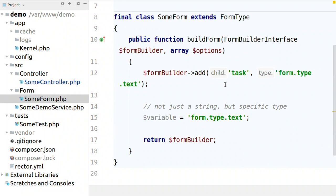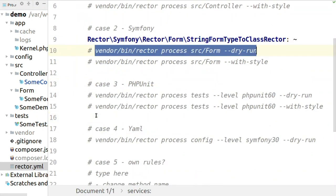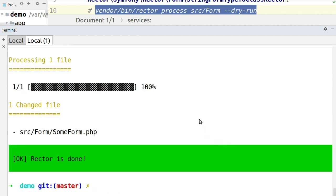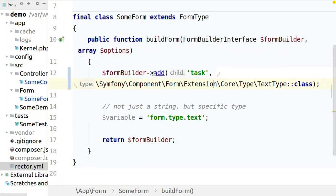Some other change that happened — to show you it's not only string and replace. Here we have form type text. In Symfony, this was actually replaced by a class type. So we have to find what is the new class for this and replace it and import it. Or again, you can run it with Rector. And you see that it replaced the string with the class type but left the other string. So if you would be doing this with PHPStorm find and replace, you would probably have many false positives. But Rector knows it's in a method called add, it's the second argument, and it's a specific string.